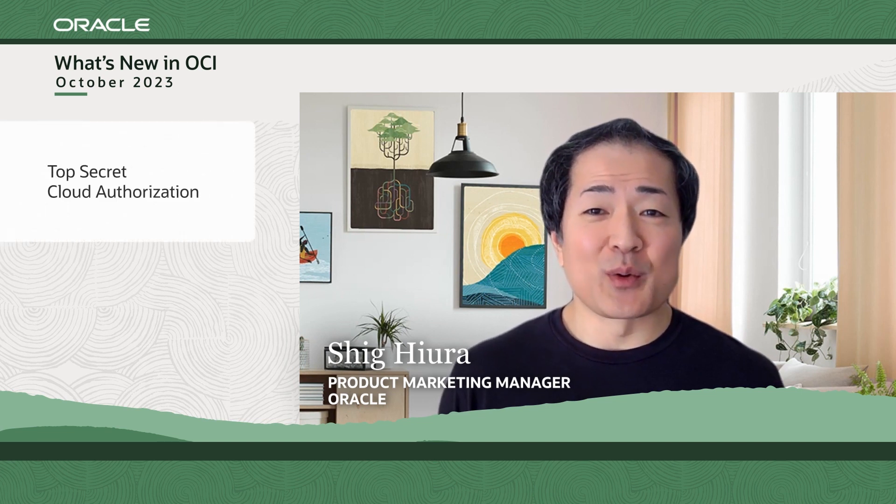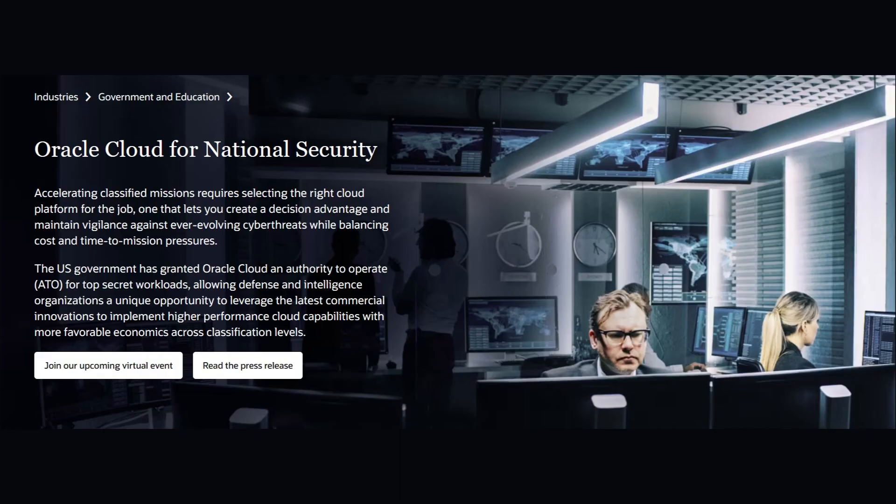On August 15th, Oracle announced that the U.S. intelligence community has authorized Oracle Cloud Infrastructure to host top-secret/sensitive compartmented information missions. With fully redundant and geographically dispersed data centers, Oracle National Security Regions are secured to the highest U.S. government classification levels for top-secret/SCI workloads, and are supported by government-cleared U.S. citizens and only connected to U.S. government-classified networks.